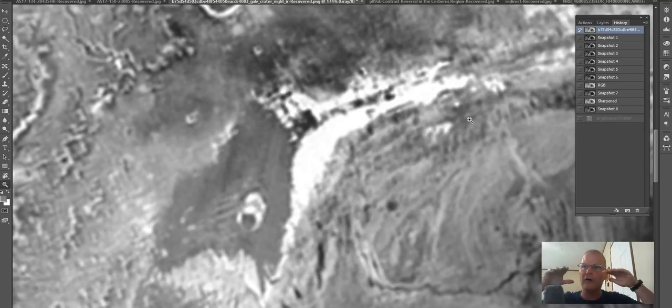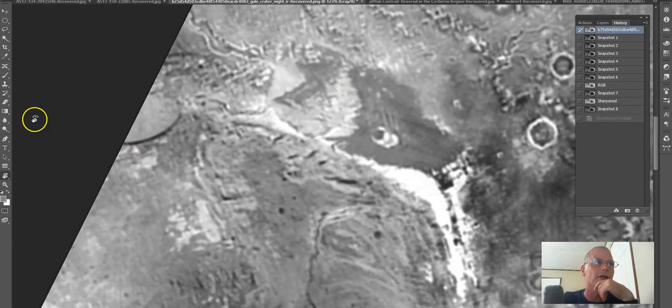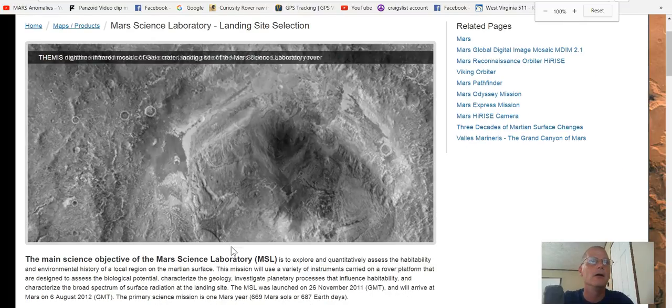It appears to be off the ground. Is it possible the structures are underneath it, kind of like what the Pueblo Indians did — digging into hillsides and cliff sides to make structures inside? It appears to be off the ground, and I can see what looks like a shadow underneath it here, like the Sun is coming from the top. Look at this mountain ridge — you can see what looks like a shadow. Why don't they show this in the daytime infrared? You don't see it there — it's almost like they purposely removed it.